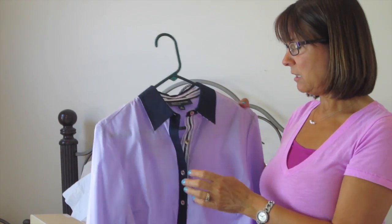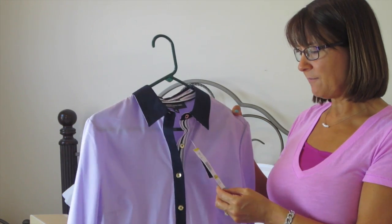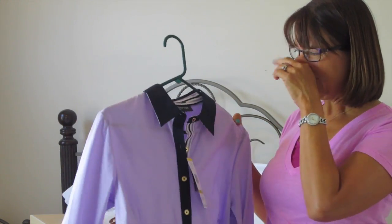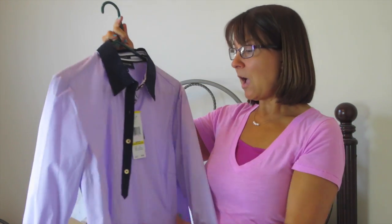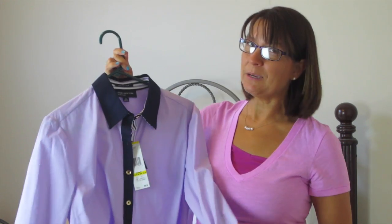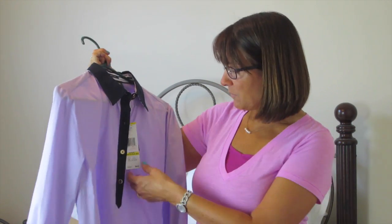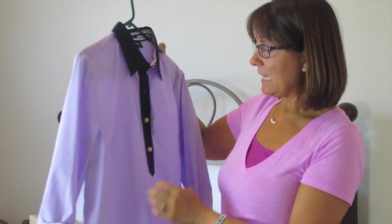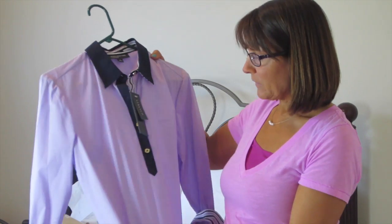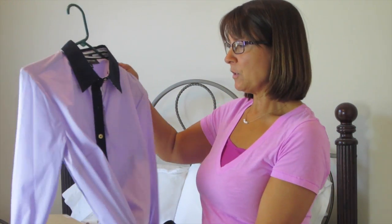This shirt I have not worn yet. My daughter doesn't particularly like it, but I am a purple girl so I really like it. It's Jones New York, size medium — I could have used a small but they didn't have one. It was normally $64 and I paid $7.19. It's a stretch shirt, and I need a pair of casual khakis or navy blue pants to wear with it.